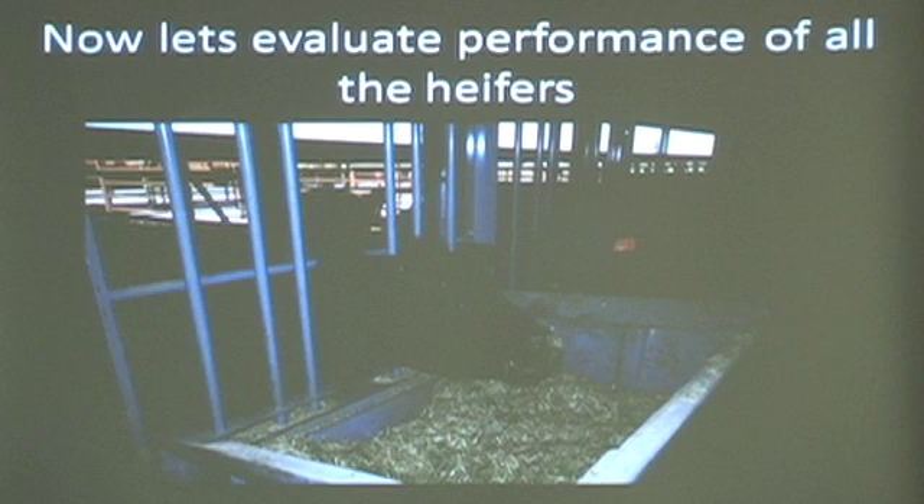Let's look at all the heifers. I ended up not with 120 heifers — I think I ended up with 113 heifers by the time I got them all calved out.